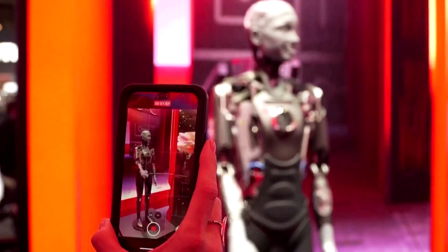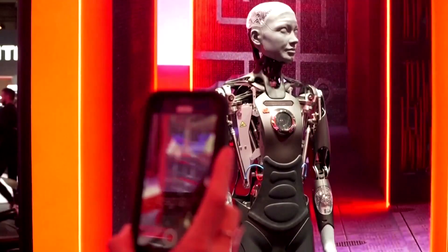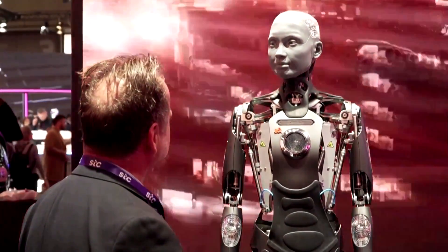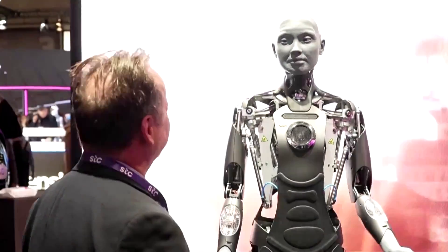Through advancements like ChatGPT, many robots have made strides in verbal communication, but their ability to take in and express facial cues has lagged. As robots become more advanced and complicated, like those powered by AI models, there's a growing need to make these interactions more intuitive.